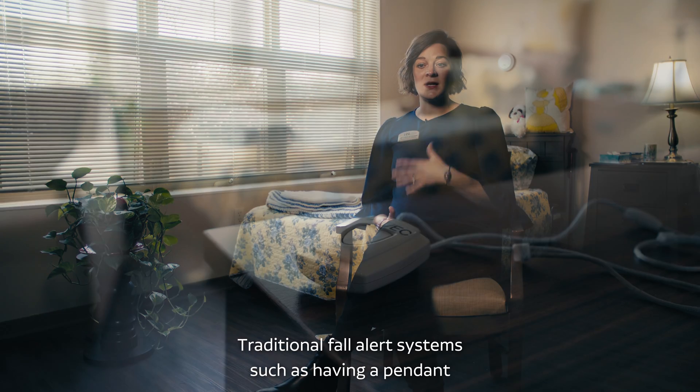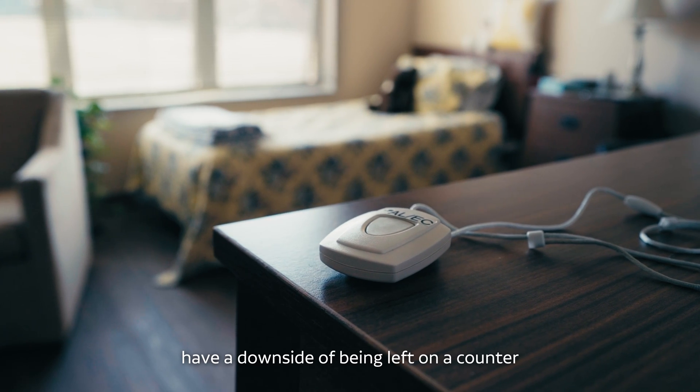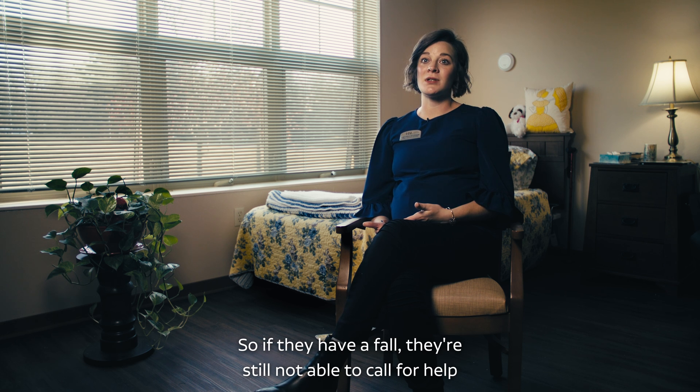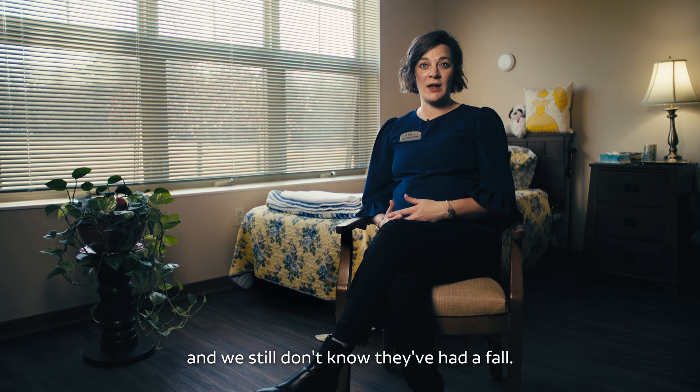Traditional fall alert systems such as having a pendant have a downside of being left on a counter or a resident choosing not to wear them. 'I don't want to put it on — I mean, I'm in my own apartment.' So they have a fall and they're still not able to call for help, and we still don't know they've had a fall.